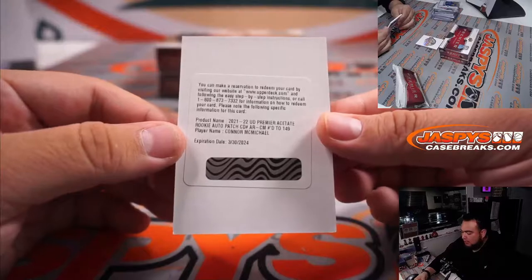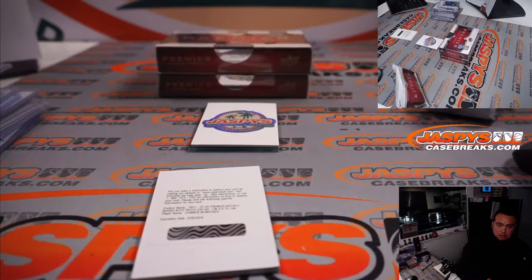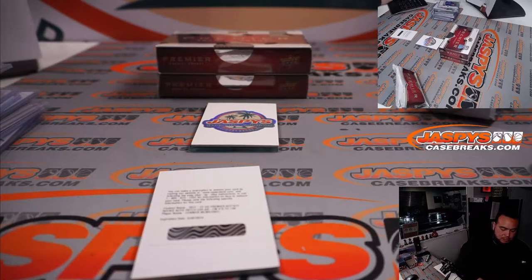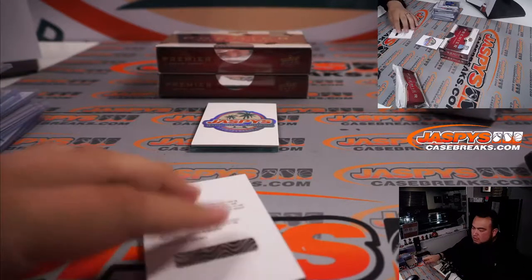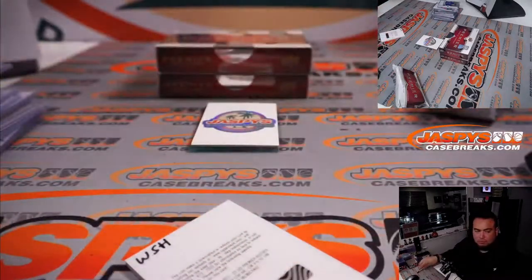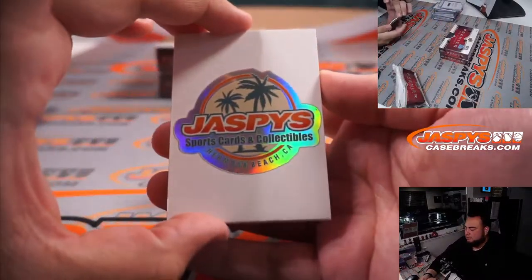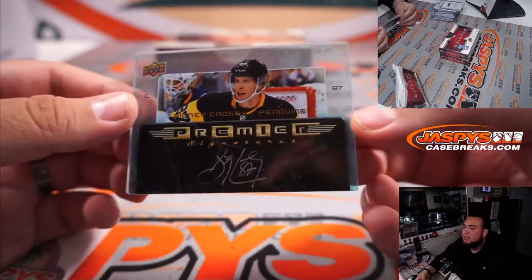And we have a rookie patch autograph number to 1/49, Connor McMichael, which I believe is a Washington Capital. Let me just double check. Yes, Washington Capital — Washington, let's go! Going to Sean. Alright, what do we got here, good luck. Wow — Sidney Crosby! I don't know if it's supposed to be scratched up like that, like it's supposed to be ice, but that is so awesome.